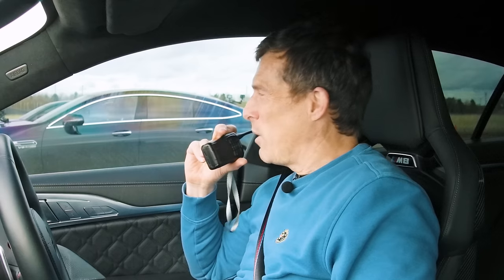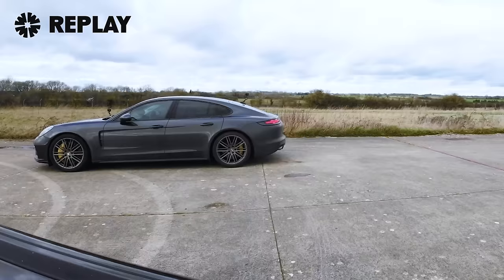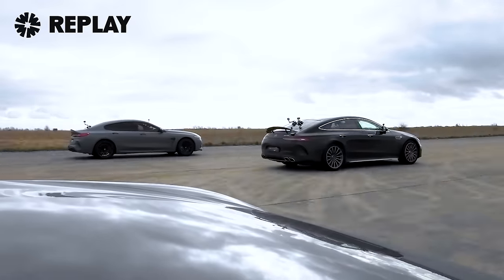We have to stop somewhere. Sam's getting a little bored too, aren't you, Sam? I had the best launch of all those runs there and you still just pulled away.